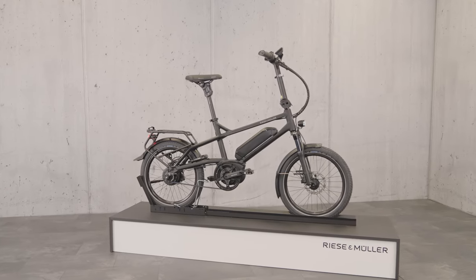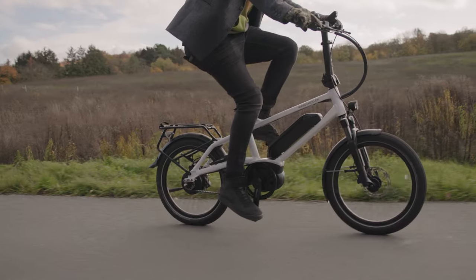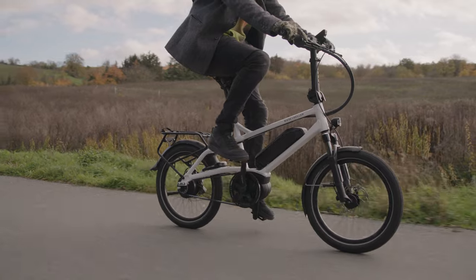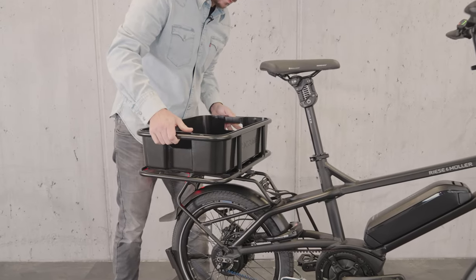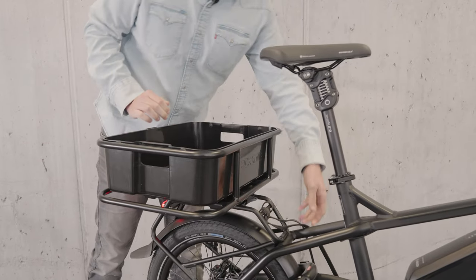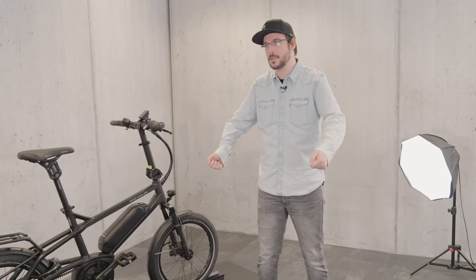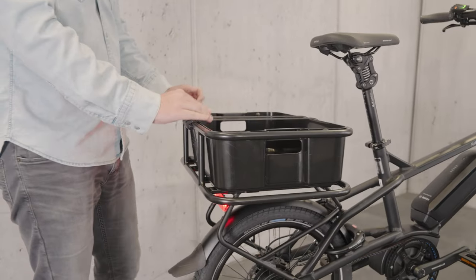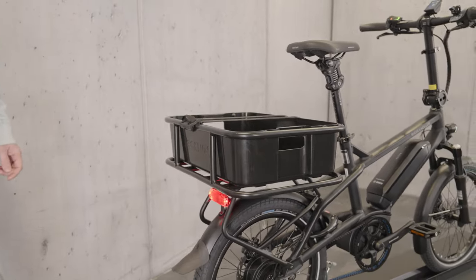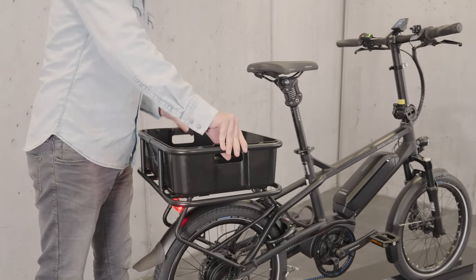It comes in matte black as you can see here, or in crystal white like this. One last feature is the cargo platform, which is a great feature. It's a simple snap-on system — you can keep the bike compact, but if needed you can put on the cargo carry system, load your groceries into it, and as soon as you're back home you can detach it and store it in your cellar or wherever you want.